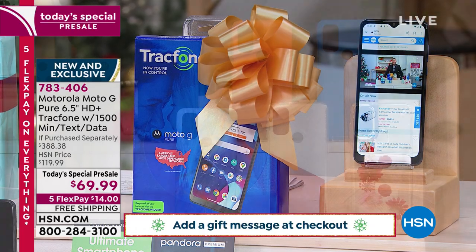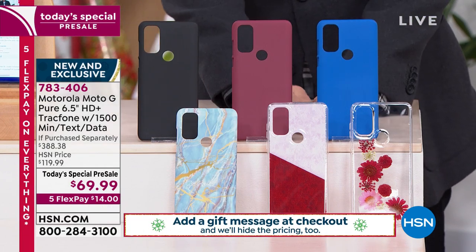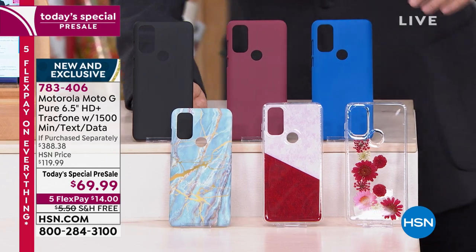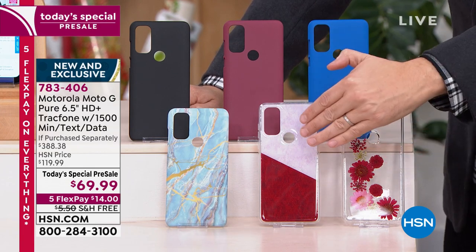You're going to choose which color case you want. I have black available, burgundy available, blue available, blue marble. This next one is the flower, or we have pink marble.